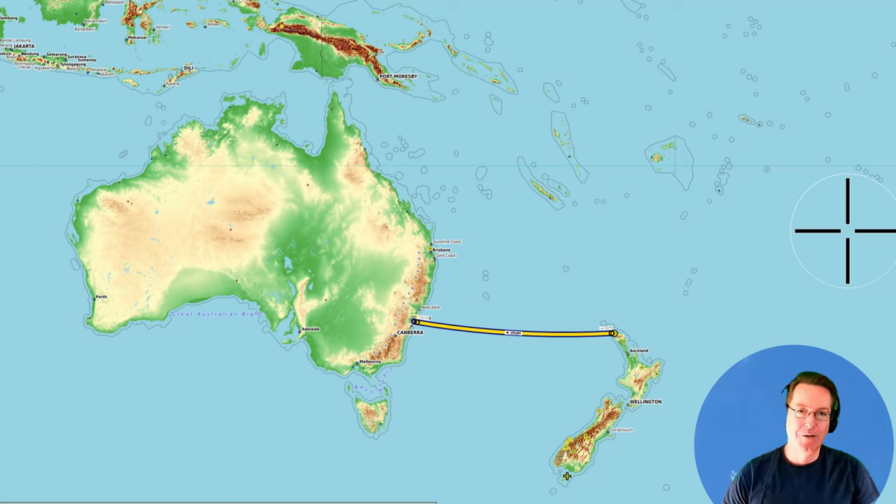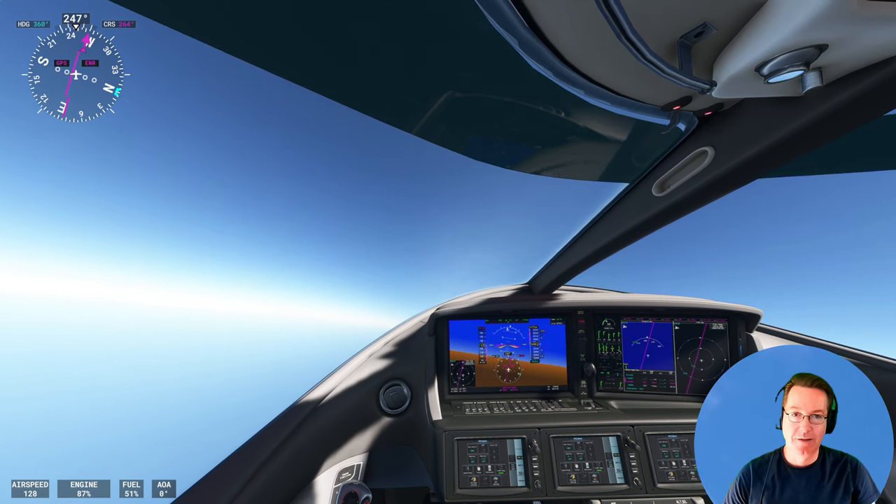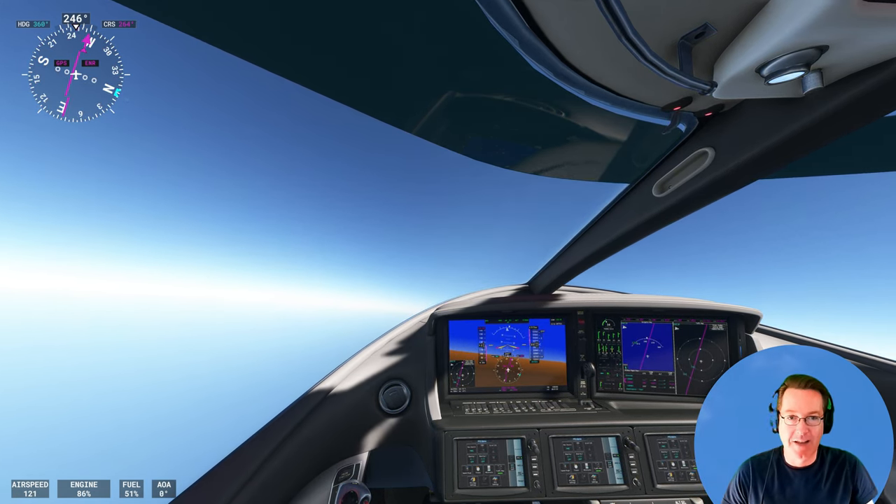What happens when you try to fly from New Zealand to Sydney in a private jet? The trip pushes the absolute limits of our fuel tank. Will we make it, or will we run out of fuel and plummet into the icy ocean?